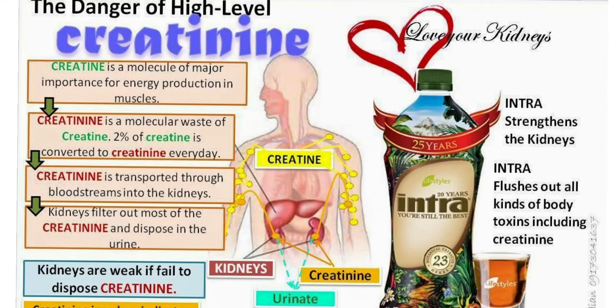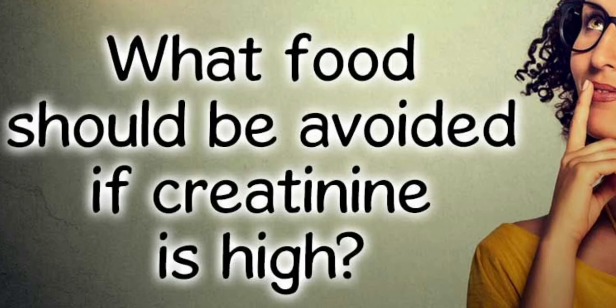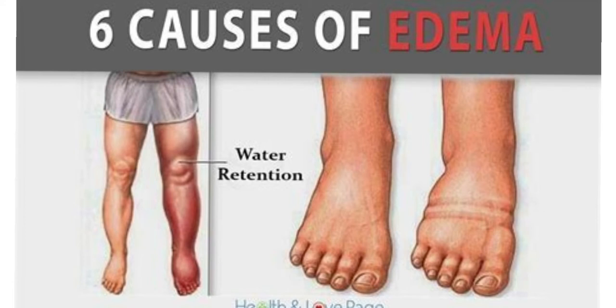If high creatinine levels lead to kidney failure, there is a list of foods and nutrients you'll need to avoid. Nutrients and substances you may need to limit include water, as too much water can cause swelling, high blood pressure, or overwork your heart.